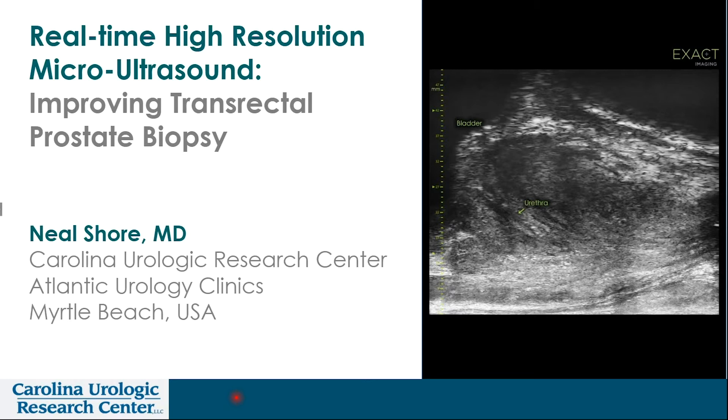For my urologic colleagues, we've all been familiar with traditional transrectal ultrasound for the last 30, almost 40 years. It's been internationally a cornerstone of prostate diagnostic management, and as one can see to the right, there are descriptions of the prostate anatomy, the bladder, the urethra, and one can define the rectal wall.